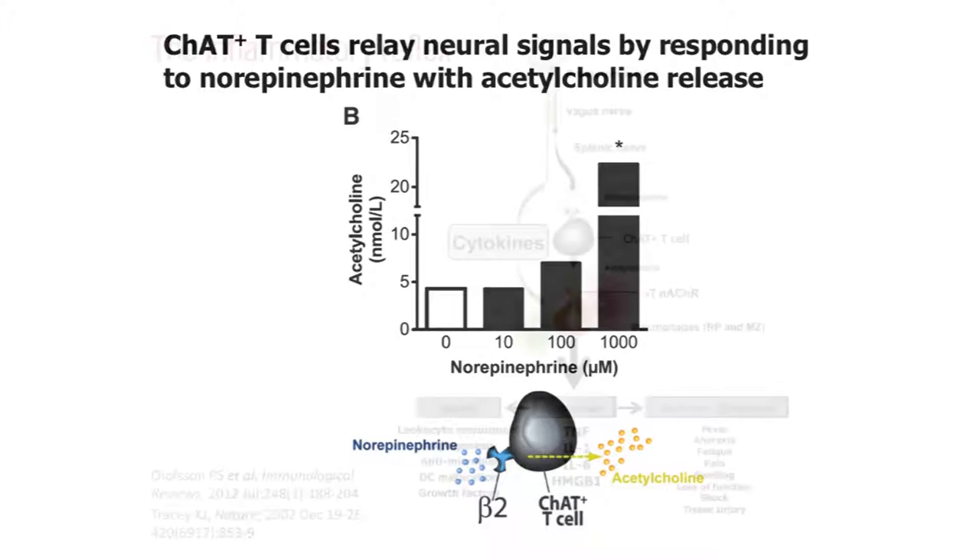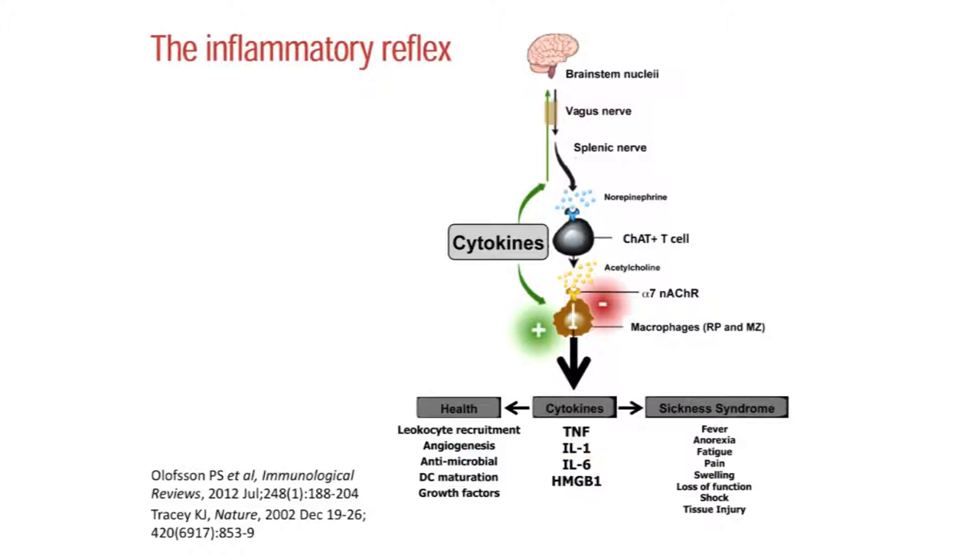We can now add this T cell to the inflammatory reflex: this norepinephrine-responding T cell relays signals from the splenic nerve to the acetylcholine receptors on the macrophages in the spleen. We found it very interesting that these acetylcholine-producing lymphocytes exist, especially considering there are a number of tissues in the body that have acetylcholine receptors but are devoid of cholinergic innervation. Since acetylcholine is very labile and degraded quickly by ubiquitous esterases, we asked whether these acetylcholine-producing T cells could transmit cholinergic signals to organs with cholinergic receptors but no cholinergic innervation.